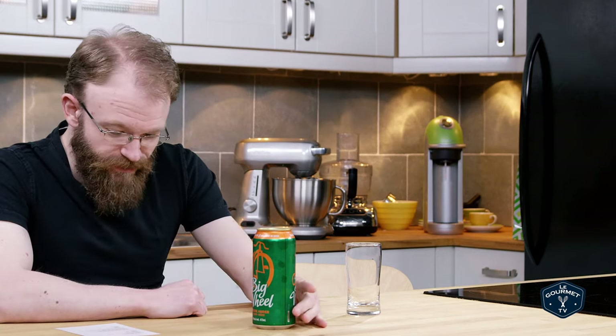This is beer number 10. This again comes from the Amsterdam Brewery. It is called the Big Wheel Deluxe Amber.